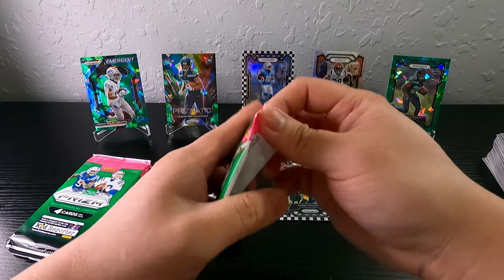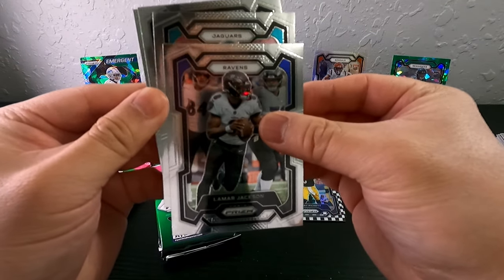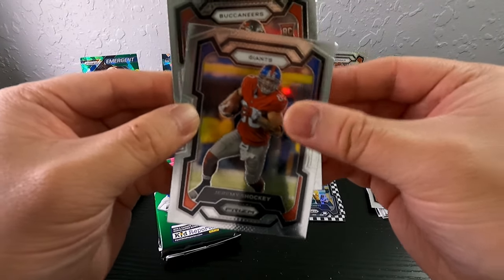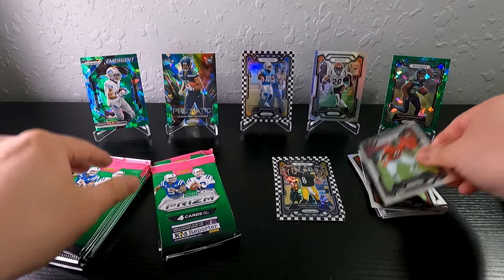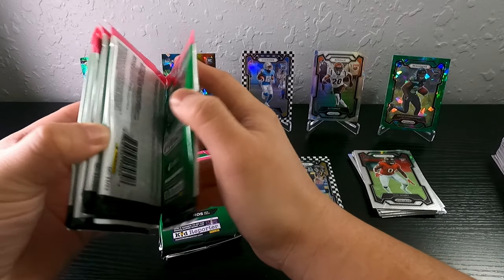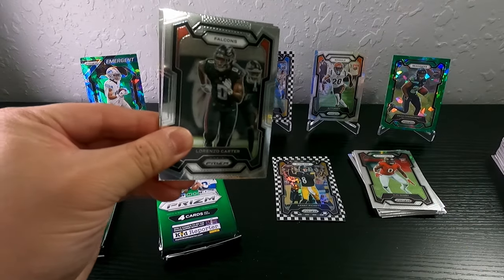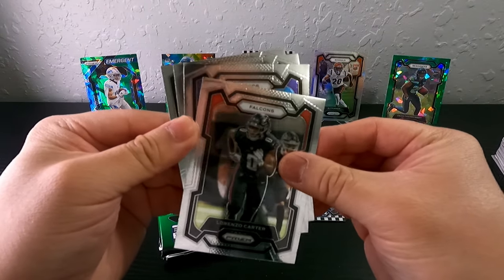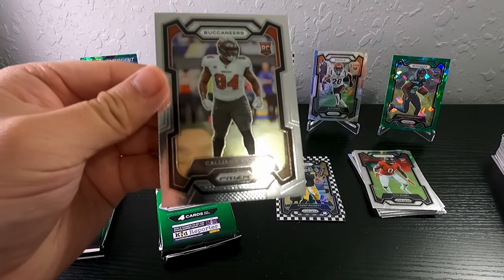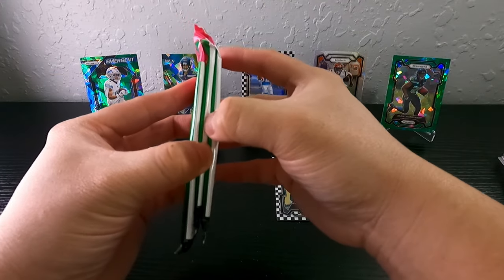We're more than halfway done with this box and it's not looking too good — not even one Stroud. Christian Kirk, Jeremy Shockey, Bucks, Yaya Diaby — that's a funny name. Let's take one from the back. We got nothing in the back here. Vikings, JJ Jetta, George Kittle Bucks, Kyle Pitts — I believe that's how you say his name.